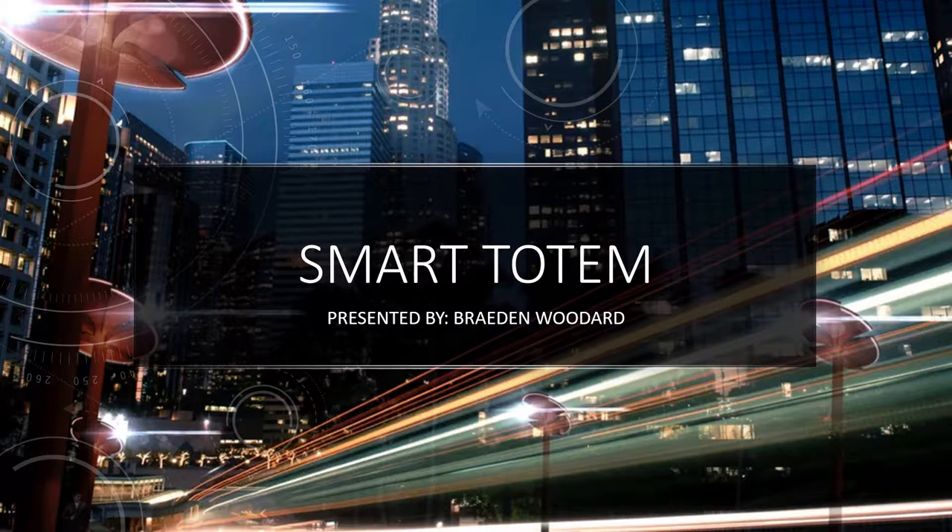Hi, my name is Braden Woodard. I'm going to speak about the smart totem utility system.